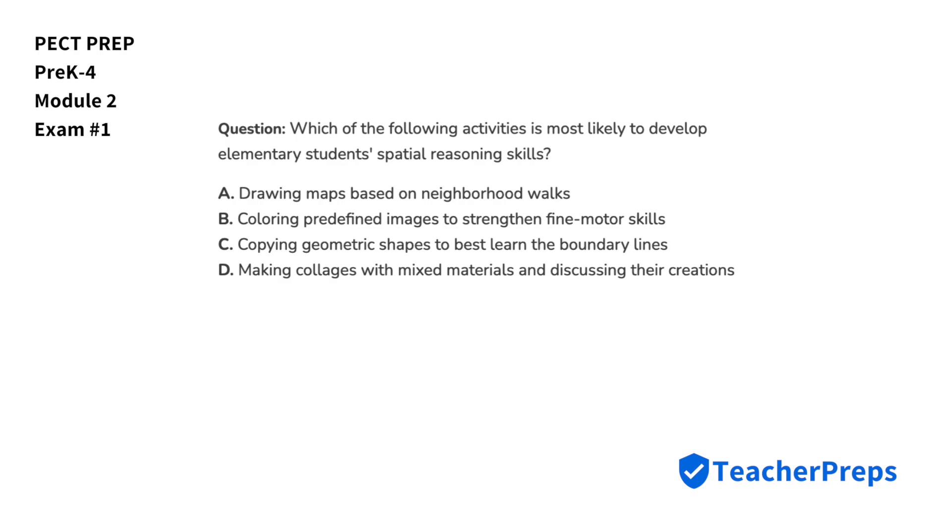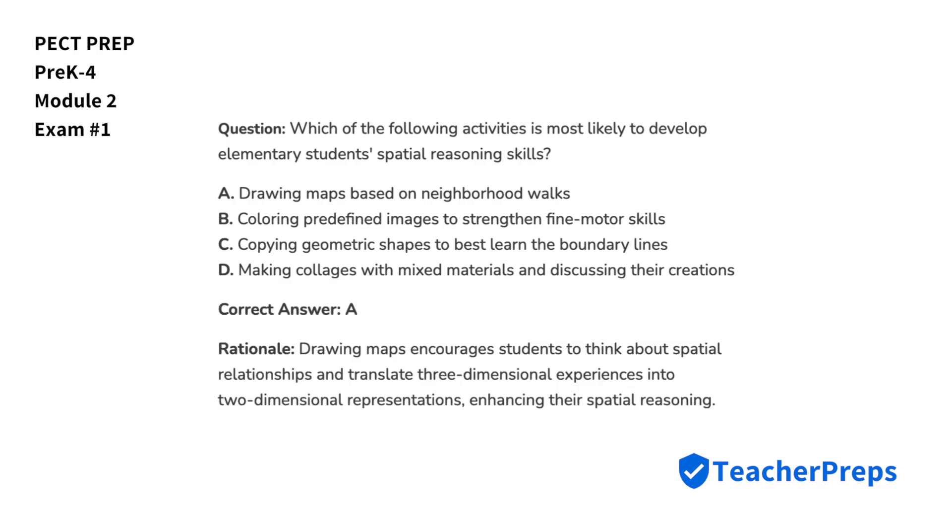Which of the following activities is most likely to develop elementary students' spatial reasoning skills? The correct answer is option A, as drawing maps encourages students to think about spatial relationships and translate three-dimensional experiences into two-dimensional representations, enhancing their spatial reasoning.